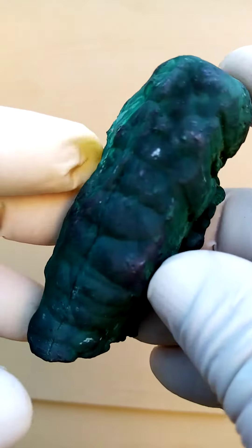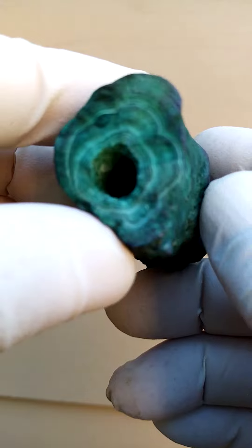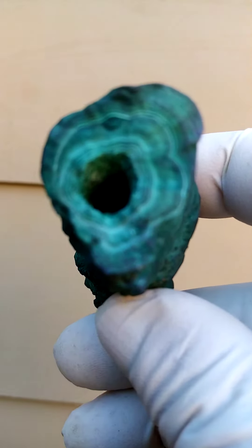But always, never to be ignored, are these cross sections where you find the lovely patterning on the malachite.